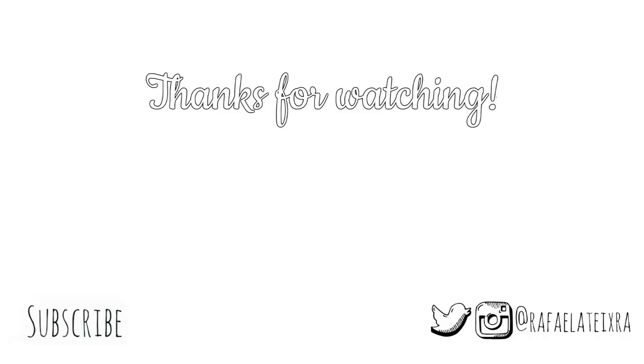And this is it for today's video. I hope you enjoyed watching it and I hope you are feeling a little bit more Christmasy after this. And if you did like it, please make sure to hit the thumbs up, subscribe for more videos and see you next one. Bye!